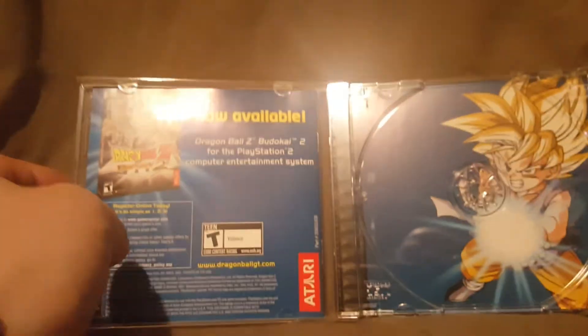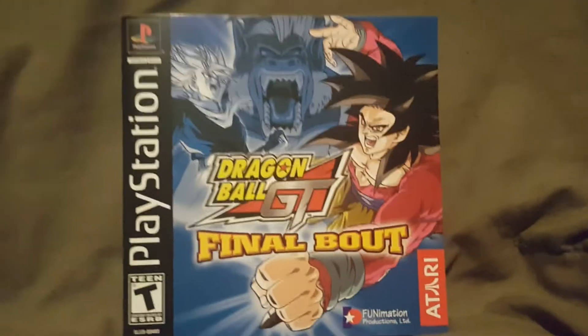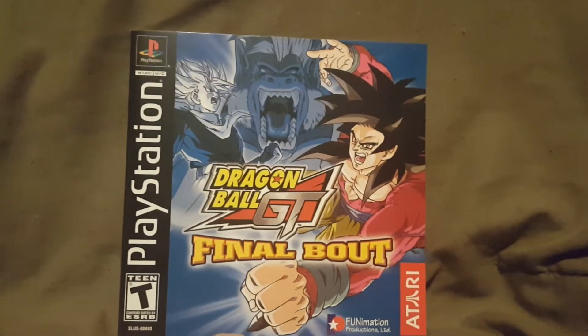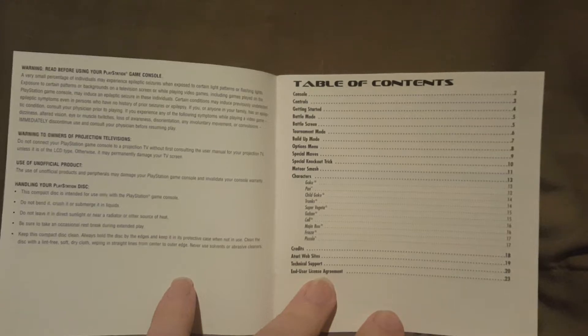Now I'm going to slide the insert out and set the case to the side so it doesn't get broken. On the front of the manual it says PlayStation Dragon Ball GT Final Bout, rated T for Teen, Funimation, Atari — with a cool looking picture. When we open it up, you have your table of contents. You guys can pause that and read it if you want to.